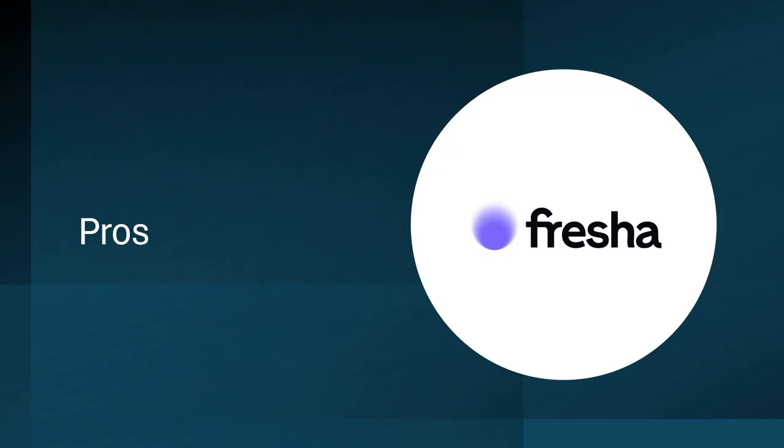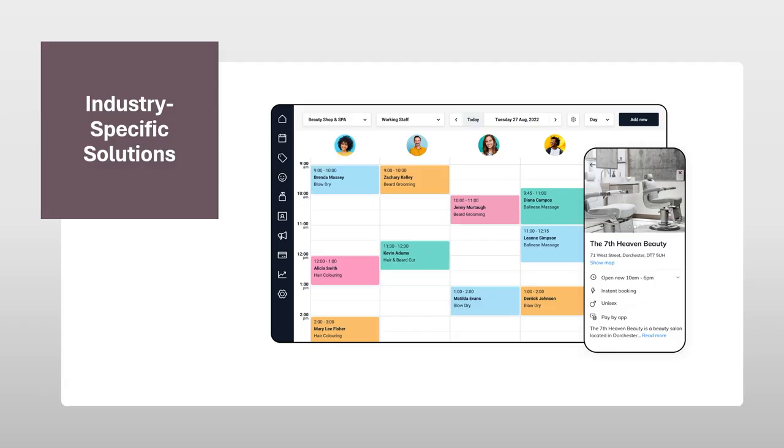Now let's take a look at Fresha. Fresha goes beyond basic booking systems, offering a treasure trove of functionalities specifically designed to empower businesses in the beauty and wellness industry. Let's delve deeper into the key features that elevate Fresha from a booking system to a business management powerhouse. Industry-specific solutions: Fresha understands the unique needs of beauty and wellness businesses, offering a comprehensive suite of features tailored to this industry. Online booking functionalities cater to various appointment types, from haircuts and massages to facials and personal training sessions. Fresha streamlines the booking process for both you and your clients, ensuring a smooth and efficient experience. Additionally, Fresha integrates with industry-specific tools and services, allowing you to manage your business within a familiar ecosystem.